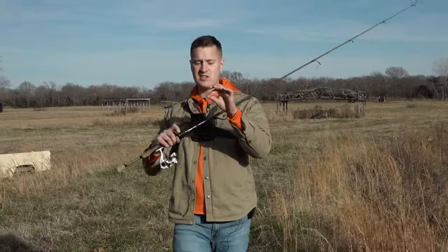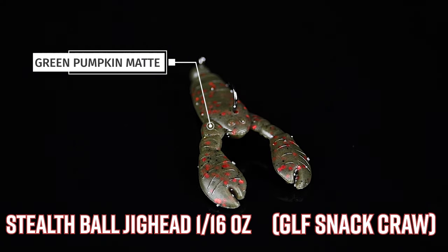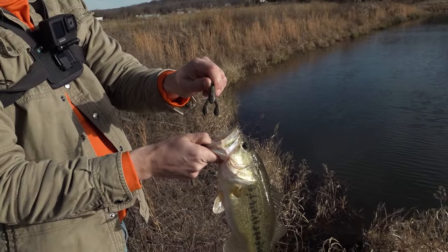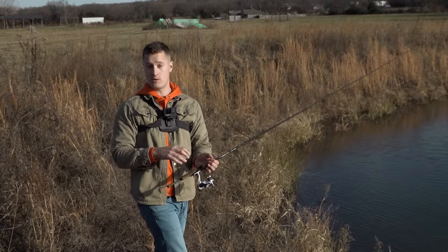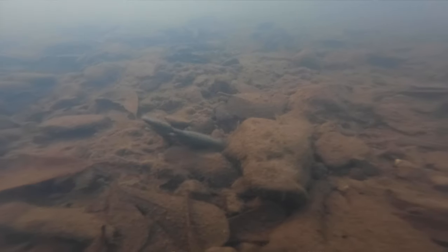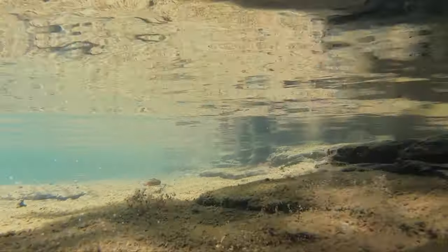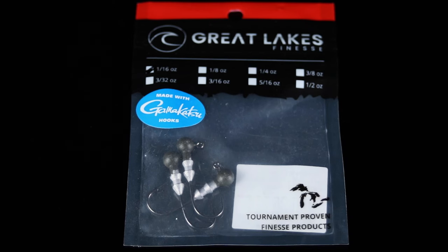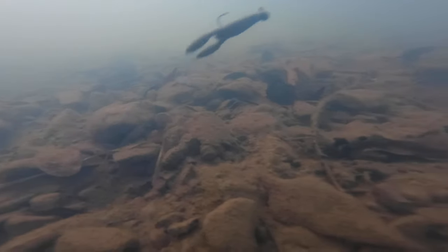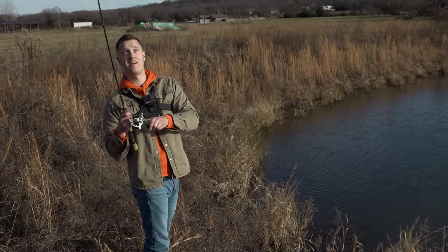Last lure we're showcasing today: the GLF Stealth Ball Head Jighead, 1/16-ounce in green pumpkin, paired up with the GLF Snack Craw. This jig head is 1/16 ounce, which is super light, but that is the best option for a pond or creek because it gives the bait so much more action. With even the smallest movement of your rod tip, that thing is going to dance, dart, and look like a real crawdad down there. It's a little harder to cast, but it makes a great ned head — very light, giving the bait a lot of lifelike action. I'm casting it on six-pound line and getting a bite.